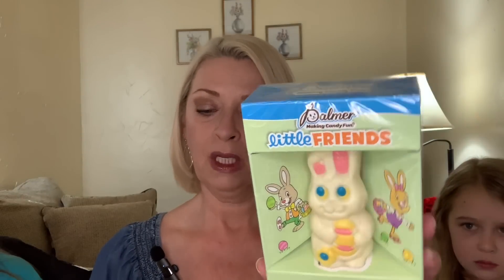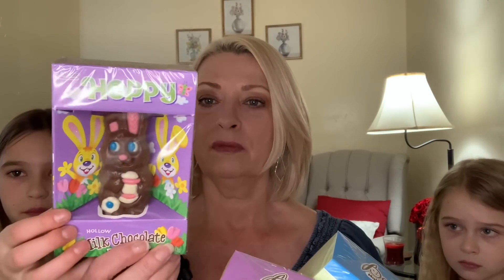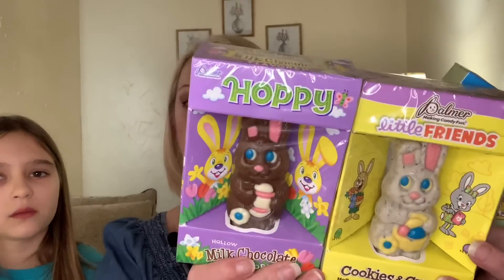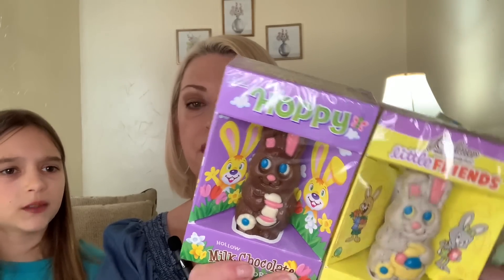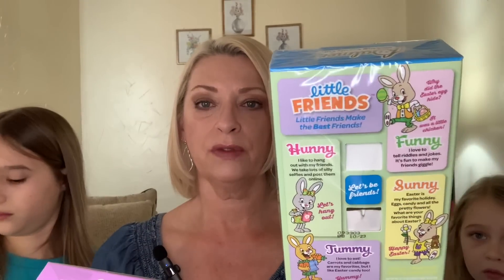They're starting to bring out all their Easter candy. All the Valentine's stuff is now marked down to 50 cents and the Easter candy is replacing it. They had the Palmer's Little Friends — this is the hollow white chocolate bunny. This one is the Little Friends cookies and cream. And this one is the milk chocolate, named Hoppy. He looks just like the other little friends, and they're all hollow.